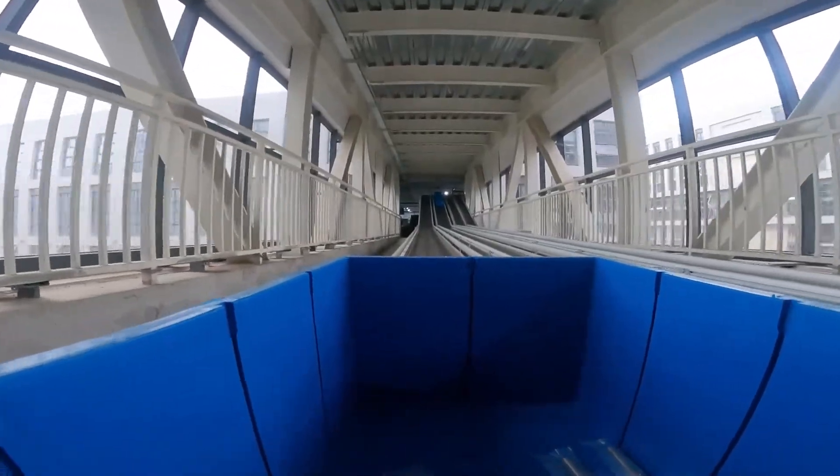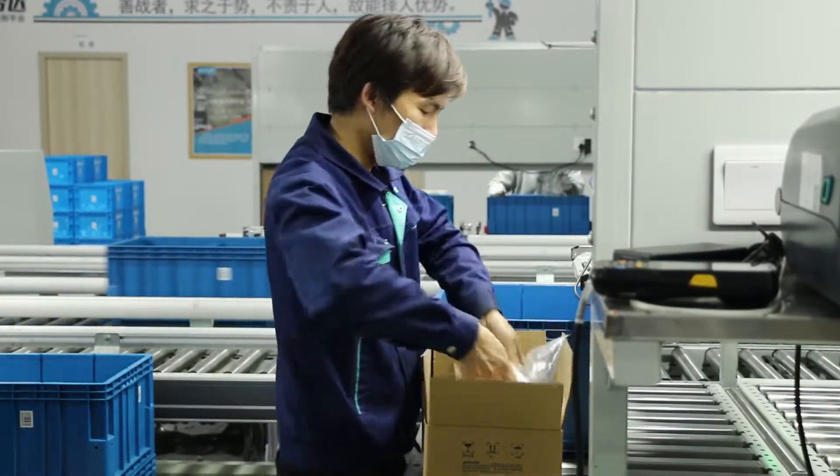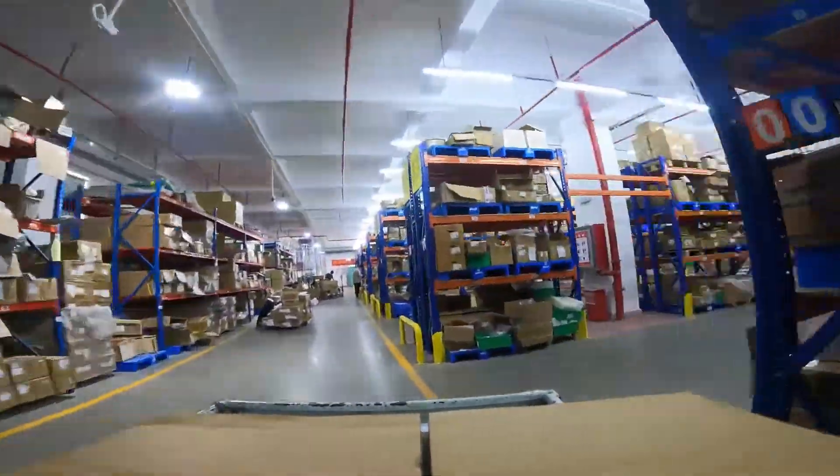Timing wheels that pass the tests are transported to our warehouse via conveyor system. Our staff will then scan and record their information into our system before storing them in the warehouse.